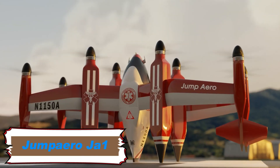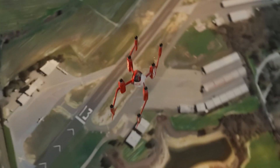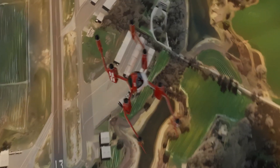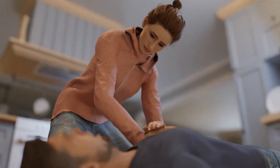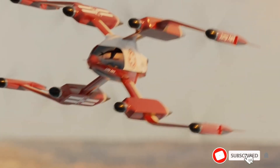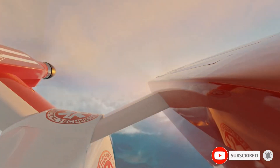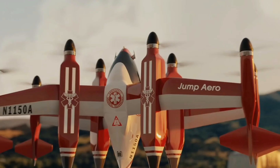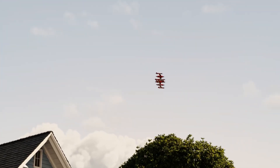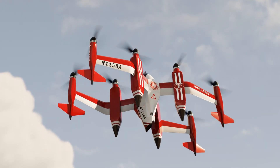The Jump Arrow JA-1 Pulse is an electric vertical takeoff and landing aircraft developed to improve emergency response times, particularly in rural or hard-to-reach areas. Designed for first responders, the JA-1 Pulse can carry up to 330 pounds of equipment and a pilot, providing a fast and efficient way to access emergency scenes. The aircraft has a maximum cruising speed of 288 miles per hour and can cover distances of up to 31 miles in less than eight minutes.